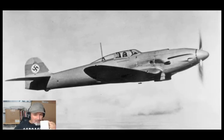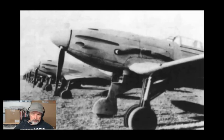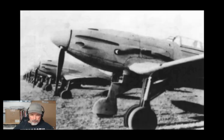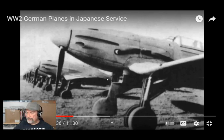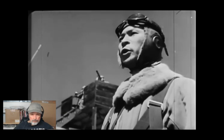Another Heinkel interceptor that did serve with the Imperial Japanese Navy was the Heinkel HE-112 B-0, 12 aircraft being purchased by Japan and known in Japanese as the A-7 HE-1. The HE-112 was another design that lost out to the Messerschmitt 109, and 103 were built, with some serving in the Luftwaffe as well as the Royal Hungarian and Royal Romanian air forces. The Japanese used the 12 HE-112s during the war in China, but it was phased out of Japanese service before 1941.